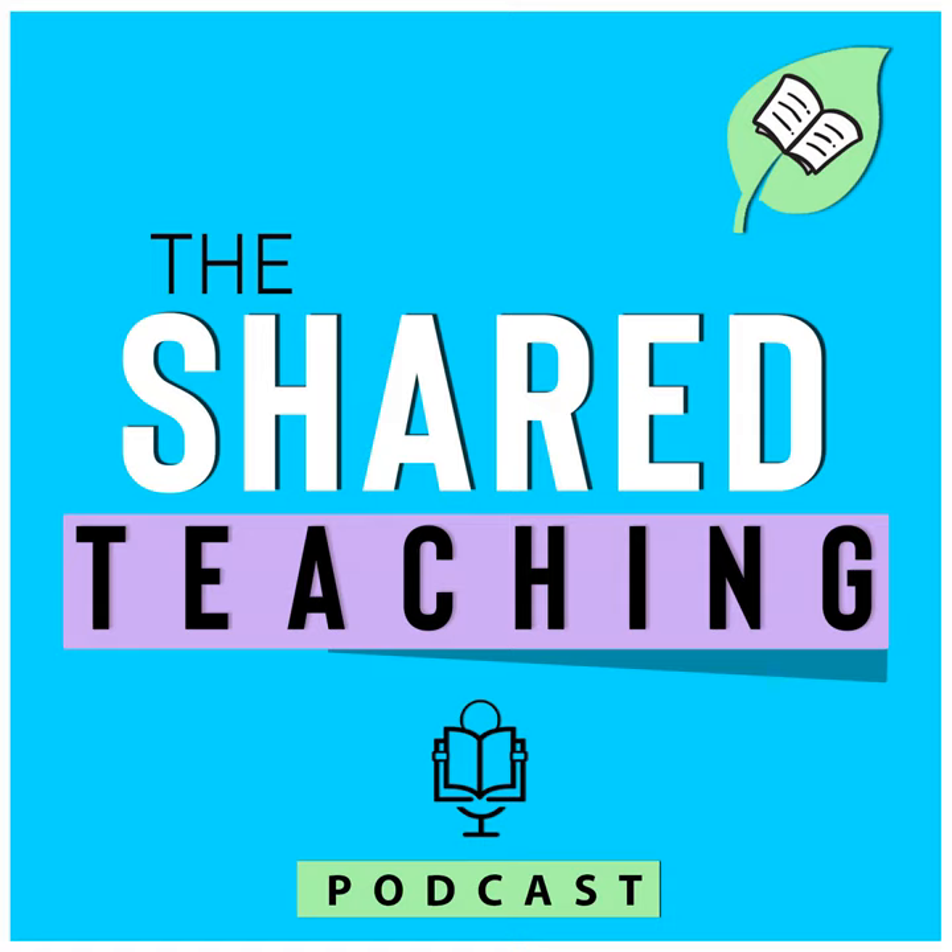I do this podcast episode also as a blog post. So if you like to go back and reread the things I've talked about, or maybe see pictures that support some of the ideas, you are more than welcome to go to sharedteaching.com/podcast, and you'll be able to see any of these episodes written out in blog post form.